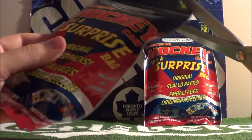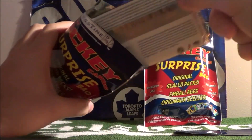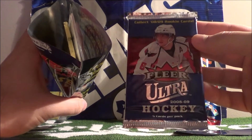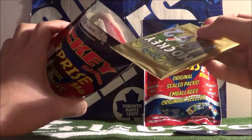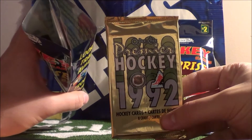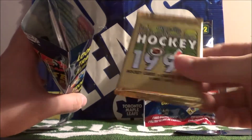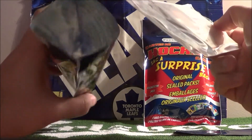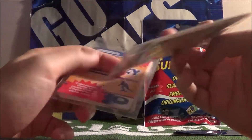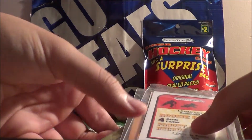Let's get into our second surprise bag. Oh, that's pretty cool - Fleer Ultra 08/09 hockey cards. Oh my gosh, I haven't had a pack of these forever. OPG 1992 Premier hockey cards - I'm still looking to finish my set, so this will be an awesome pack to open up. And then there's two repacks: one has eight cards, and one has four cards with one rookie guaranteed.